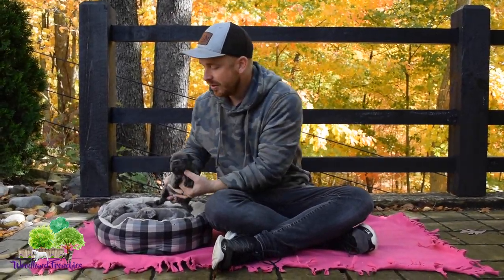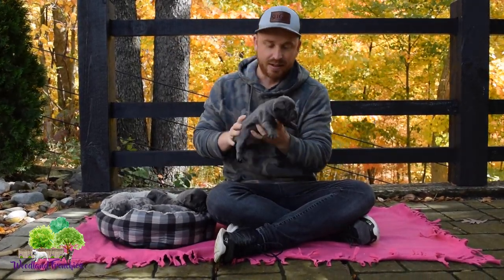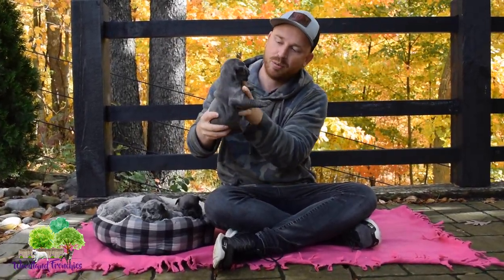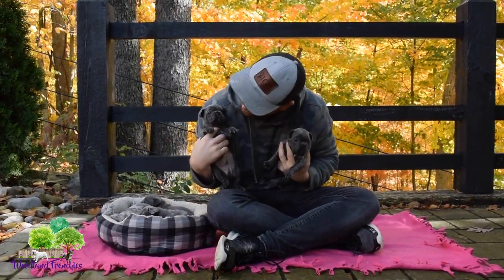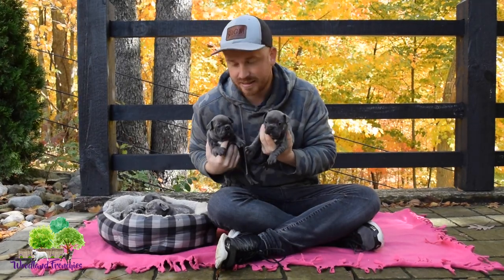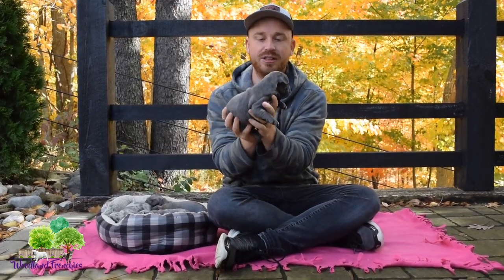For more information, check out the website at woodlandfrenchies.com and click the French Bulldog page on the nursery. Our last one right here is another blue male, so we have three blue males in this litter. This one has a little white on his chin — you can see there — and he's a little bigger. So that's our last blue male Frenchton here.